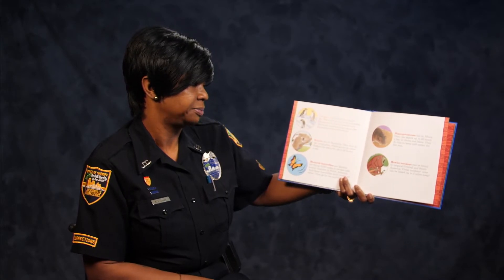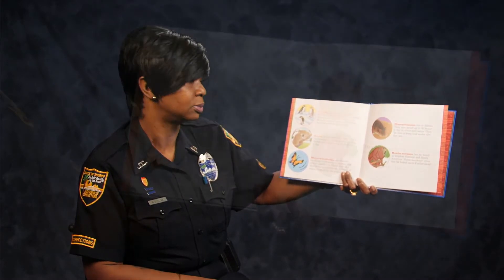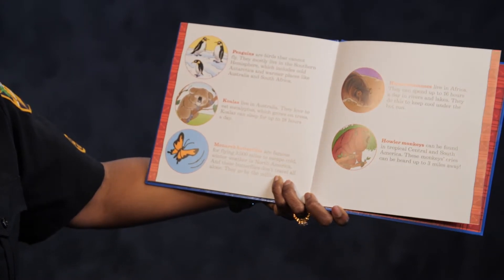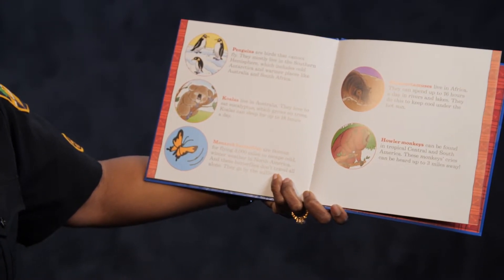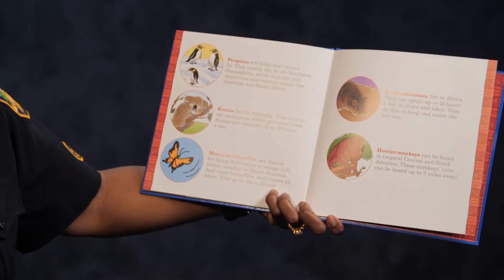Monarch butterflies are famous for flying 3,000 miles to escape the cold — wow, that's far! And these butterflies don't travel all alone. They go by the millions.